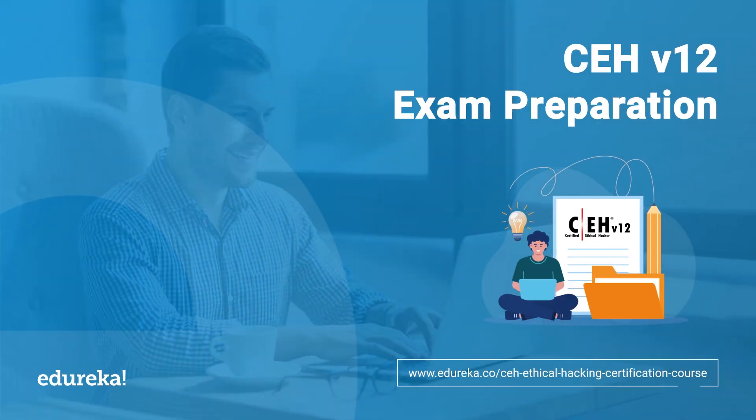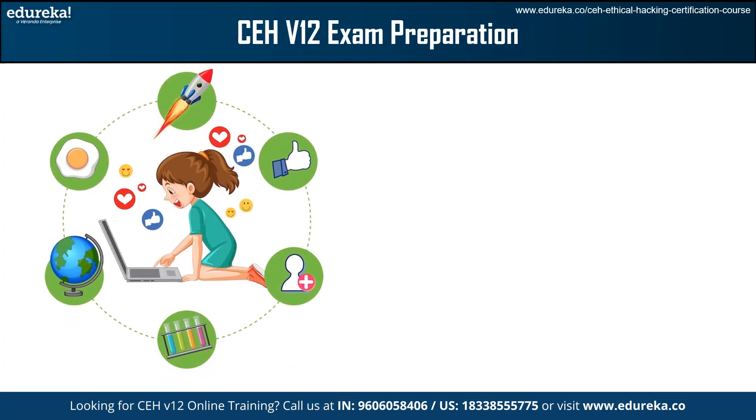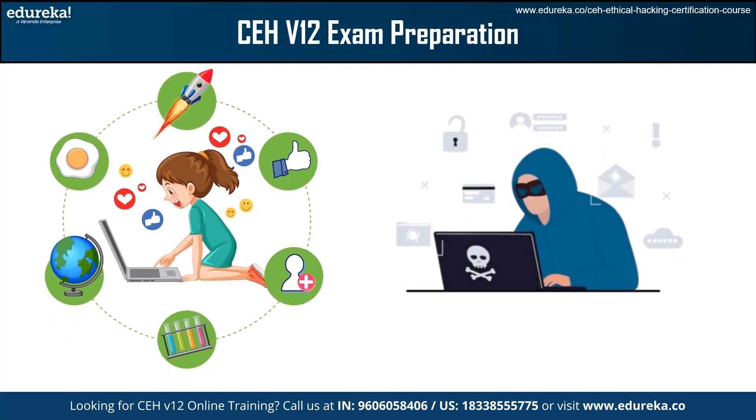In today's increasingly digital world, where we rely heavily on internet and online activities, the risk of hacking is ever-present. With cybercrime escalating, there is a growing demand for ethical hackers to counter these threats. The Certified Ethical Hacker exam serves as a gateway for individuals seeking to embark on a career in professional ethical hacking.